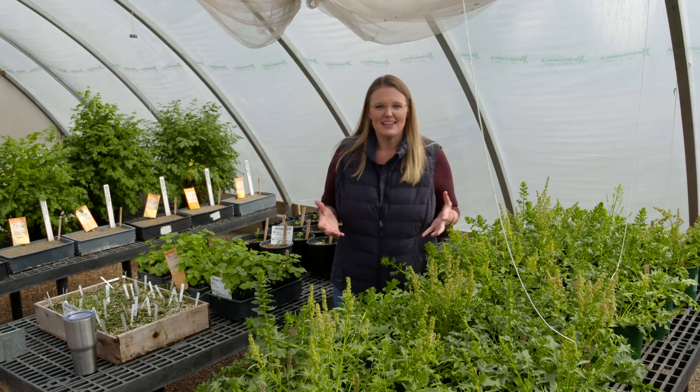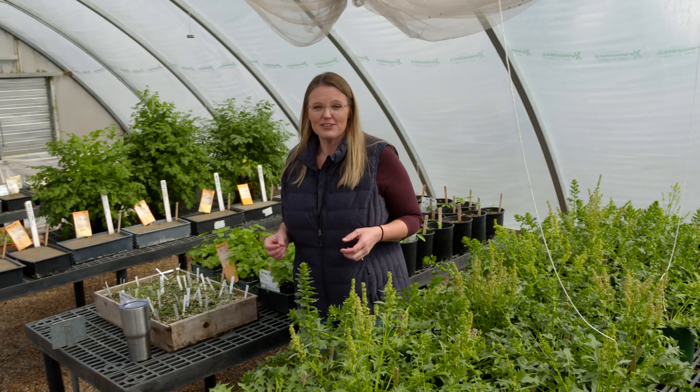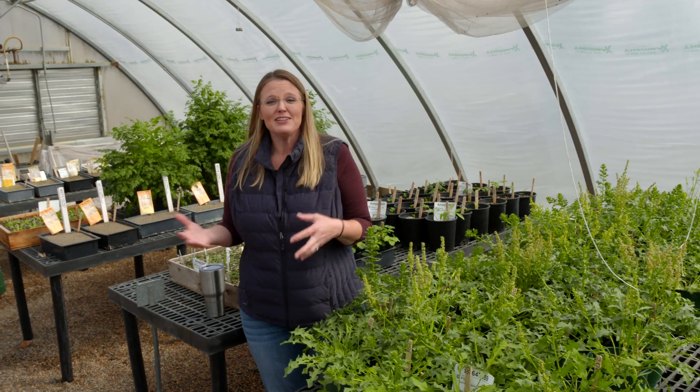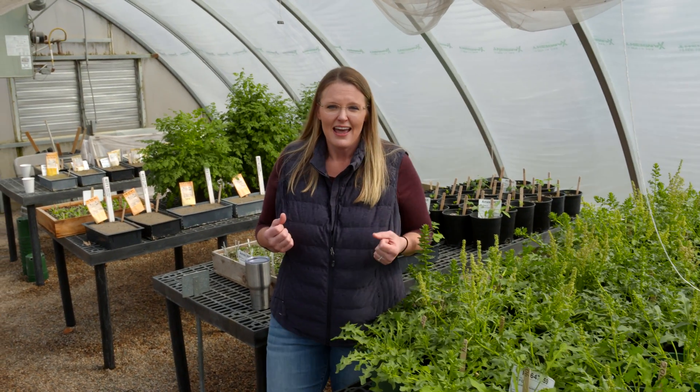We all know the importance of seed saving and the value of genetic diversity within so many different plants, whether we find them as weeds, ornamentals, or edibles. Today we are here at the North Central Regional Plant Introduction Station, joined by Jeff Karstens, who is the horticulture team curator. Jeff, you work for the USDA here at the Agriculture Research Station, and one of your roles is to help preserve the genetic diversity of a lot of horticulture crops. Can you tell us a little bit about what you're doing and what plants you're looking at?